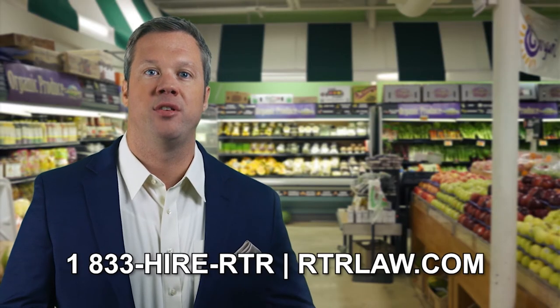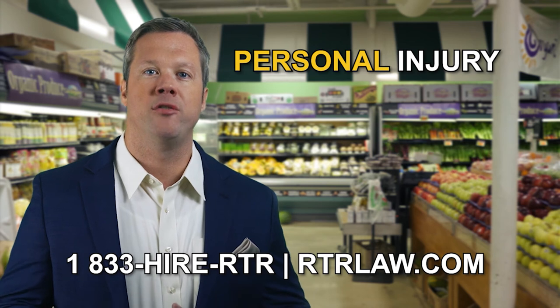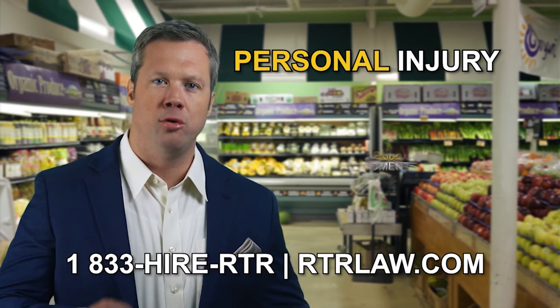Hi, I'm attorney Lance Radzinski from RTR Law, a full-service law firm. We handle all of your personal injury cases. For those 'ooh' moments, give us a call — retain the flame.